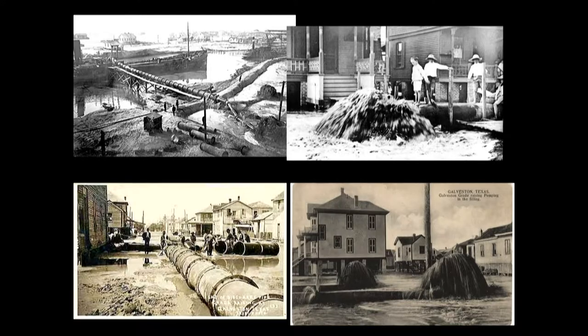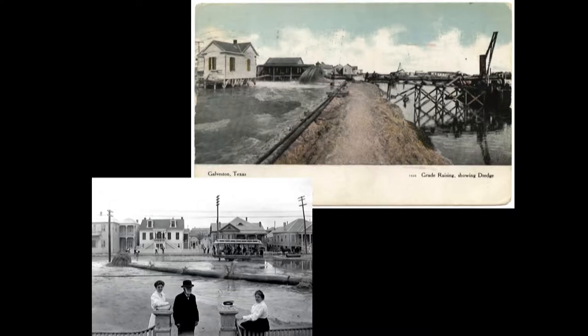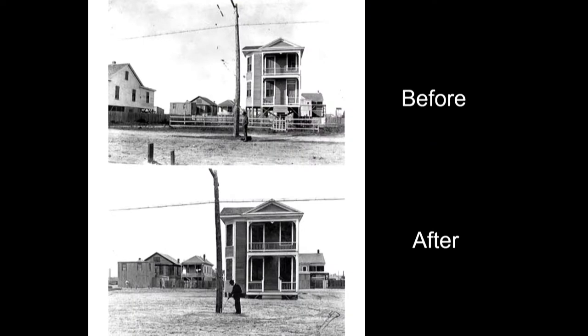Sand was dredged from Galveston's ship channel and pumped as liquid slurry through pipes into quarter-mile sections walled off with dikes. As the water drained away, the sand remained. By 1911, the grade of about 500 blocks had been raised — some by just a few inches, others by as much as 11 feet. It's estimated the total cost was 16 million dollars. While Galveston received financial help from county, state, and federal governments, a large portion of the burden had to be carried by the city itself. Human technology and lots of money made it possible for Galveston to remain on such unstable and vulnerable land.